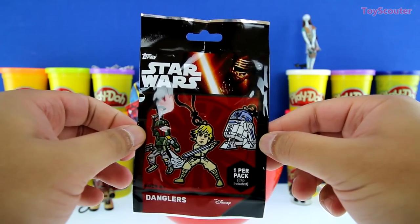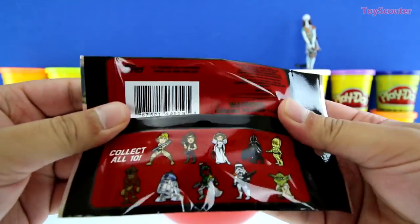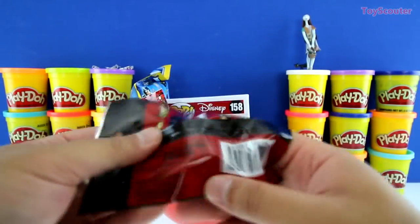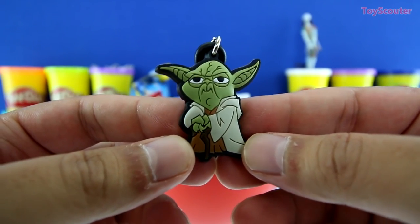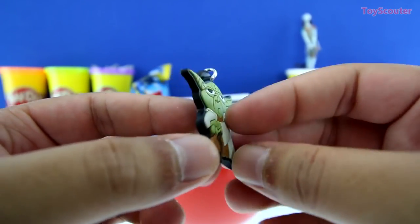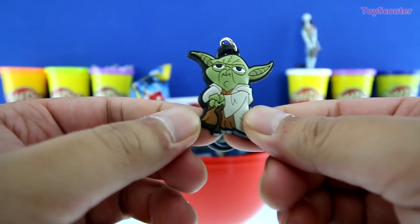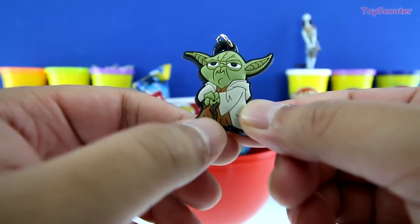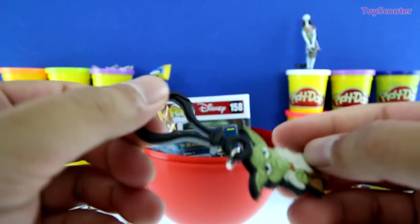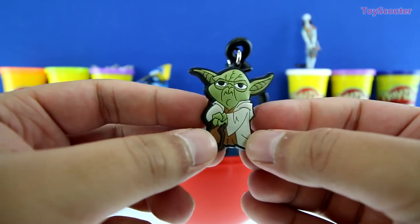Whoa. I've never seen these before. It's a Star Wars Danglars blind bag, and there's one in each pack. And here are all of the Danglars we can collect. We got Yoda, and he's one of my favorite characters from Star Wars. 'Patience you must have, young Padawan.' You're so funny, Yoda. Check it out, guys. He's all green and he looks like an alien. He has a tan robe and also a brown robe, and he carries a staff with him. I wonder where he keeps his lightsaber. Right here is a little keychain, so you can put it on your backpack. See ya, Yoda. Bye-bye now.